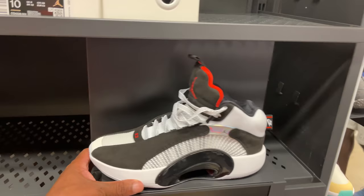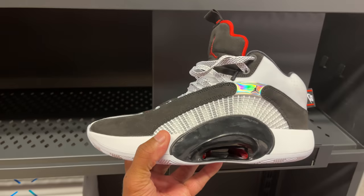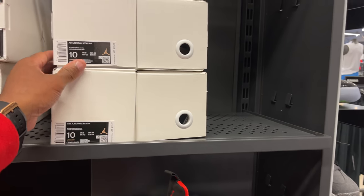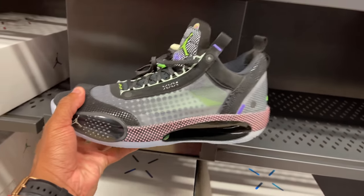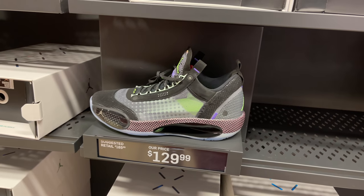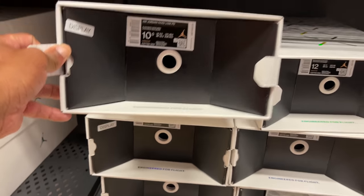Bullseye — went to the first aisle like I always do and found these Air Jordan 35s. Only about two pairs left. This is a transformer box — the 35s on one side and the 34 Lows on the other, going for $129. I've seen them for the same price at the Nike outlet on International Drive. A few sizes left.